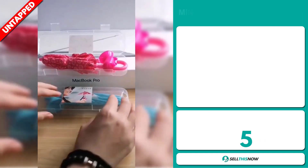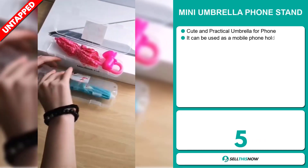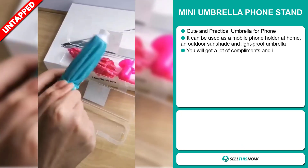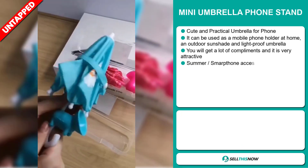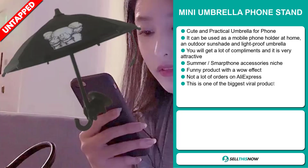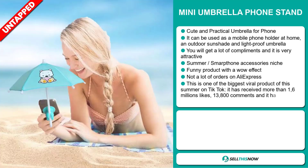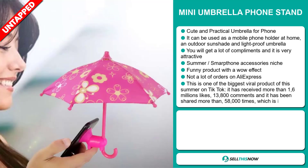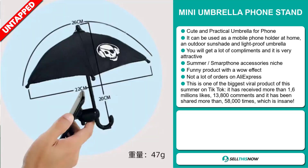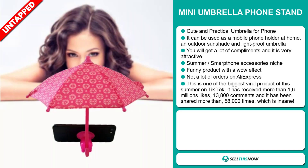Our next product is the Mini Umbrella Phone Stand. This is a cute and practical umbrella for your phone. It can be used as a mobile phone holder at home, an outdoor sunshade, and a light-proof umbrella. You'll get a lot of compliments, and it falls under the summer smartphone accessory niche market. It's a funny product with a wow effect, and we also think it has a lot of untapped potential. So far, there haven't been many orders on AliExpress, so you could definitely take advantage of this. And this was one of the biggest viral products of this summer on TikTok.